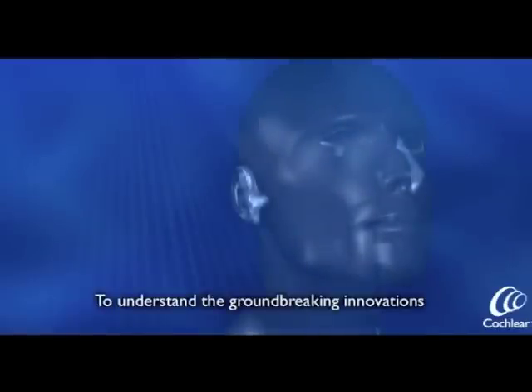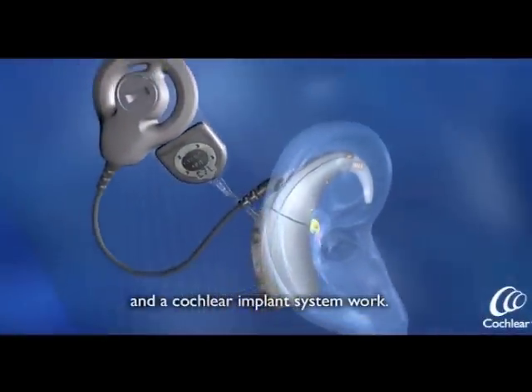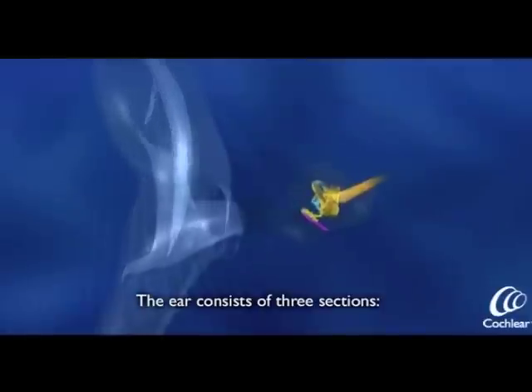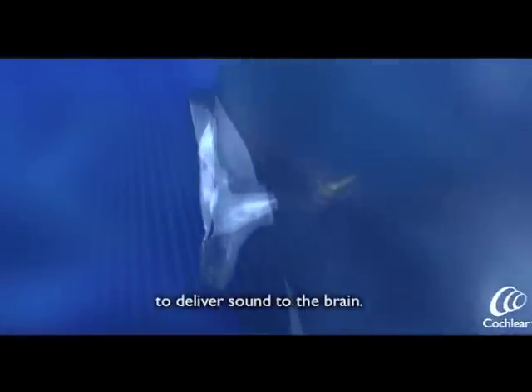To understand the ground-breaking innovations of Nucleus Freedom, let's look at how natural hearing and a cochlear implant system work. The ear consists of three sections: the outer ear, the middle ear, and the inner ear. All three sections work together to deliver sound to the brain.